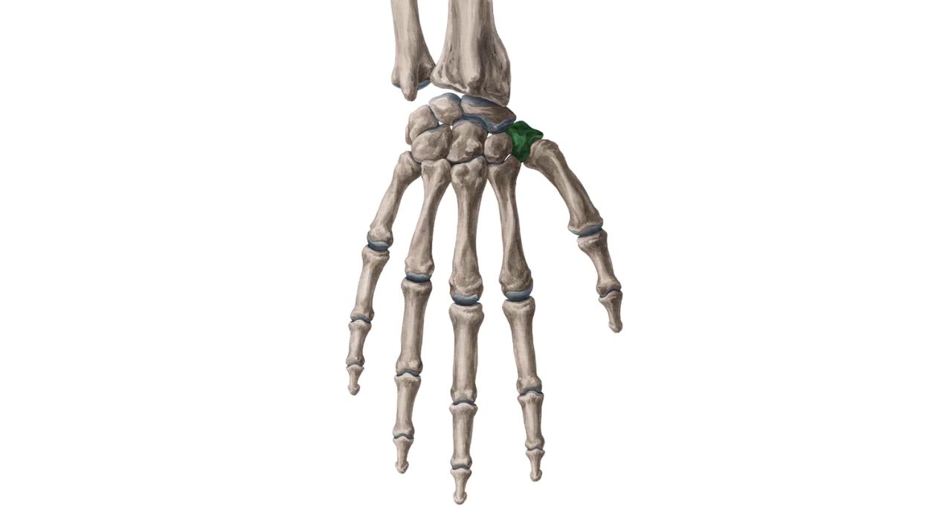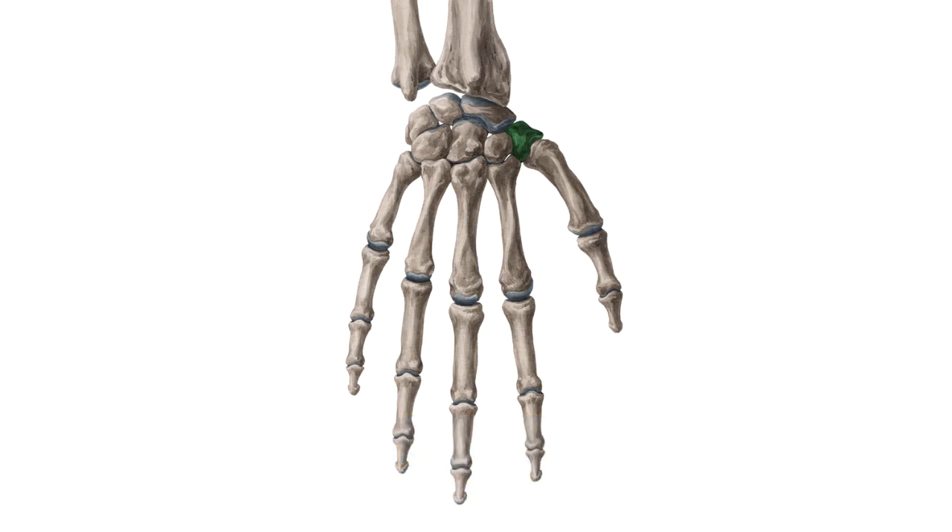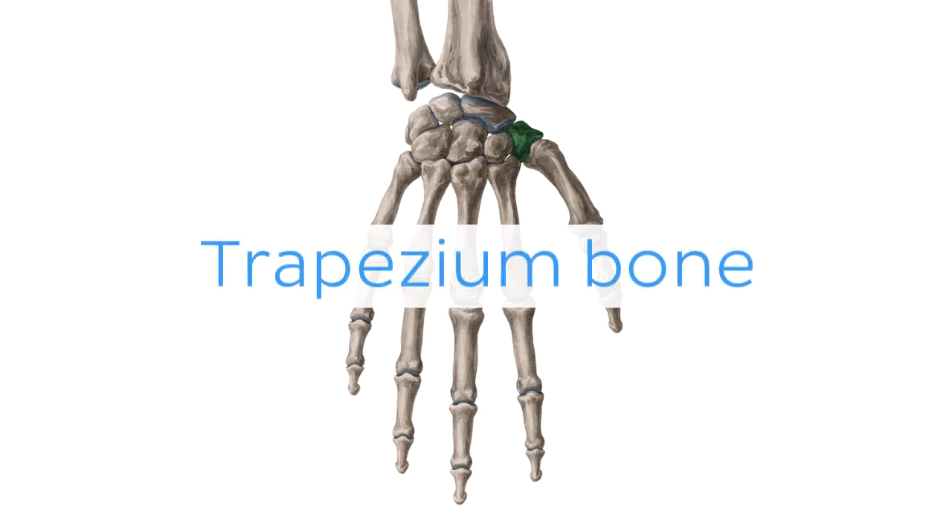And there is more! If you're interested in learning the anatomy associated with this term, we've added some links in this video's description box where you can find all the material you need to become an expert on the trapezium bone.